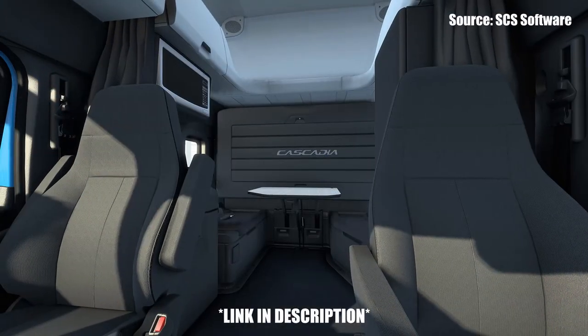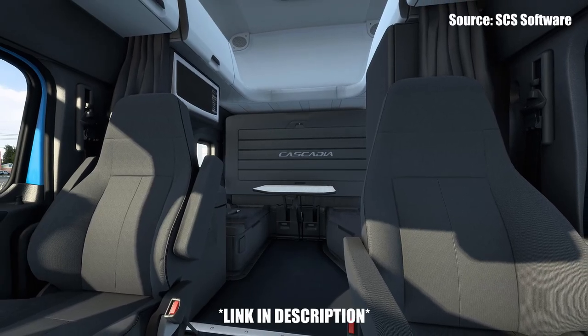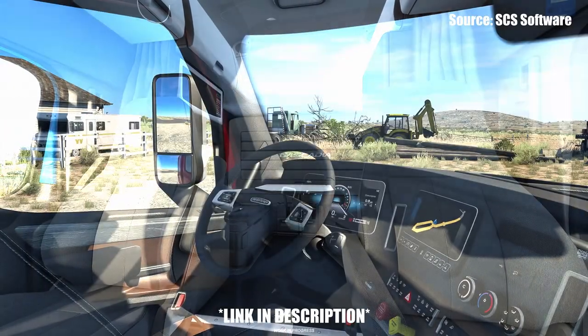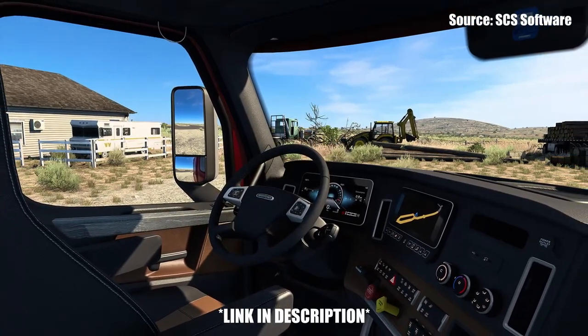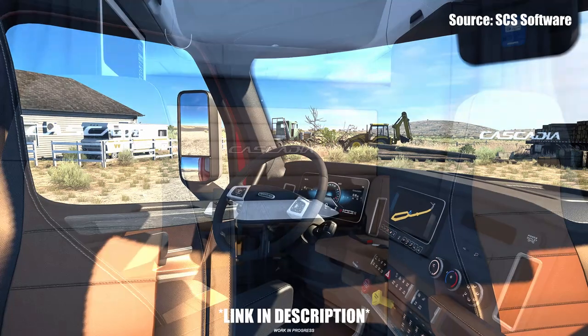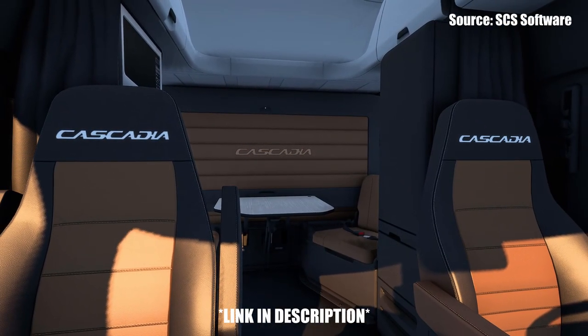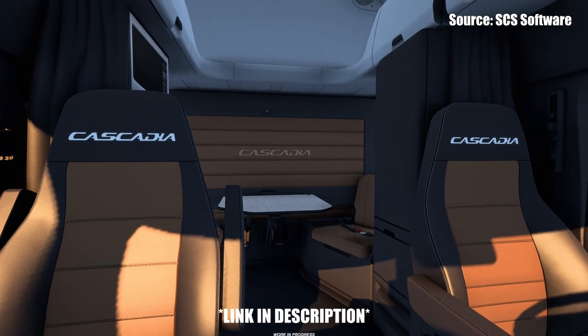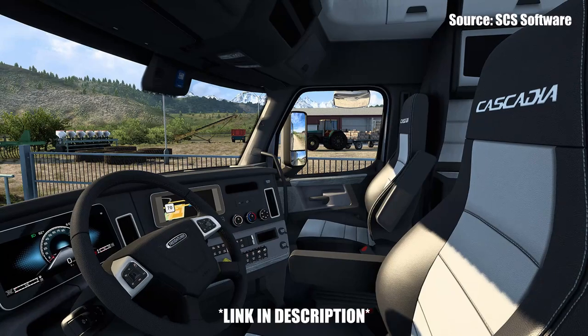Say what you want about the Freightliner Cascadia, but it is a really nice truck, and it's nice to see that it is now completely — or at least more or less completely — updated to what the current 2022 spec is. Within the last year we've seen the exterior update for the Cascadia bringing in some of the new aero options and other packages available on the newer trims, which ultimately makes this interior update make a lot of sense.